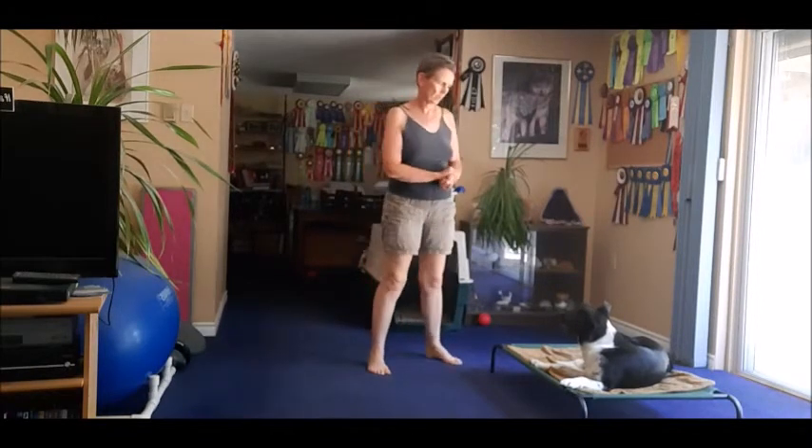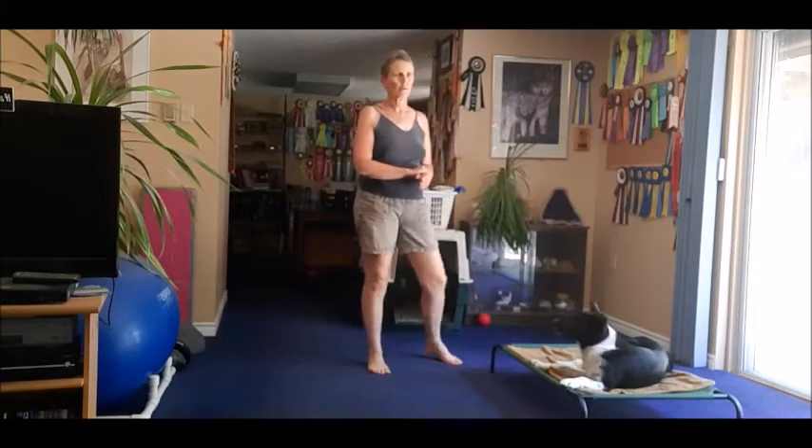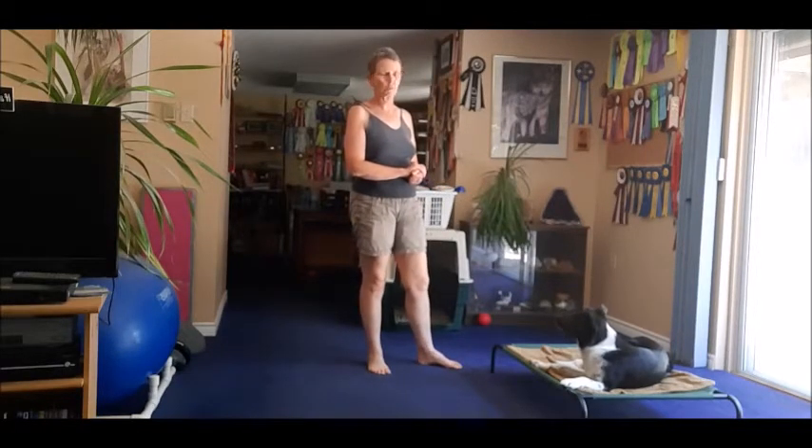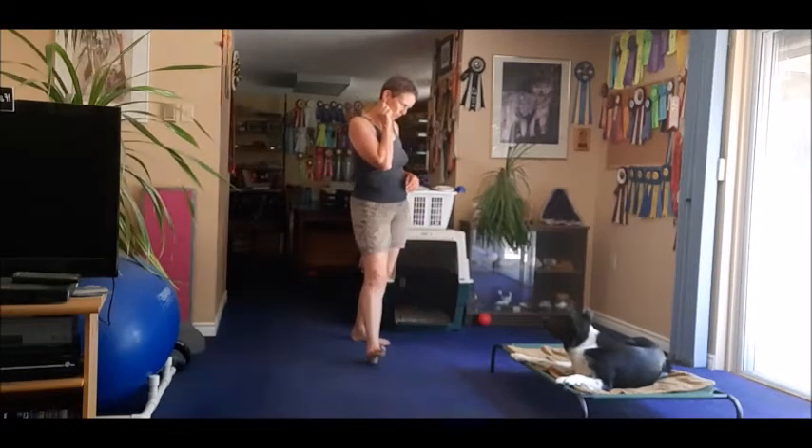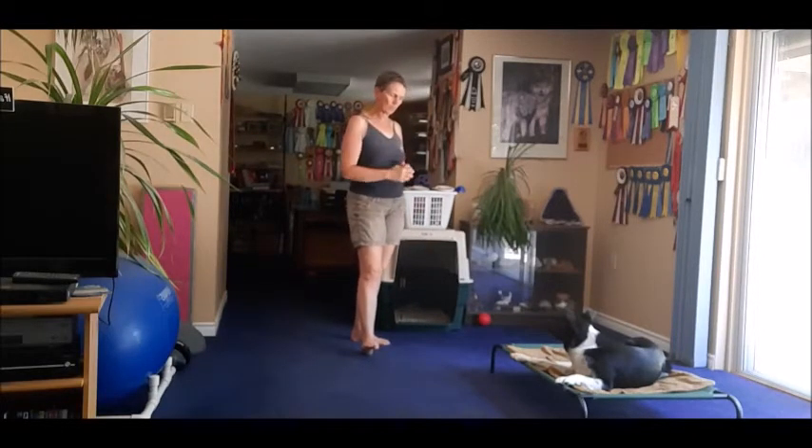I thought we were going to work a little bit on boundary games today. This is not very strenuous and you can do it in any weather — you can never do too many boundary games, so there's always something else that we can do. I'm just going to use Jin by himself today because I want to do a bit of verbal proofing, and I don't need to do that with all the dogs at the same time. The first thing we're going to do is a really simple game, which is high value on the boundary, low value off.